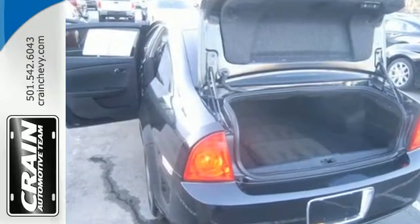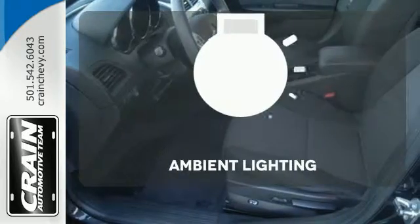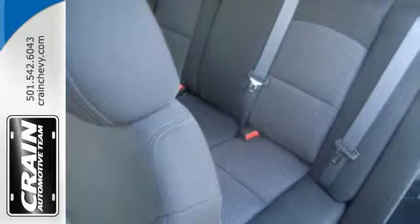Face the road safely with its multiple airbags, stability and traction control, and anti-lock brakes. The ambient lighting shows off the great interior. Love what you drive and how it makes you feel.